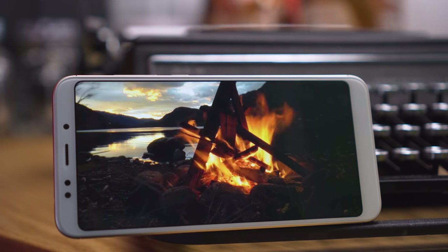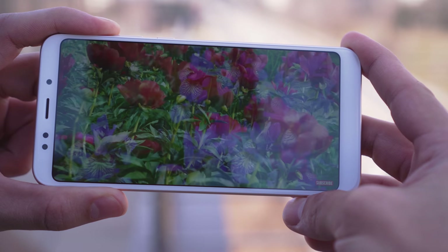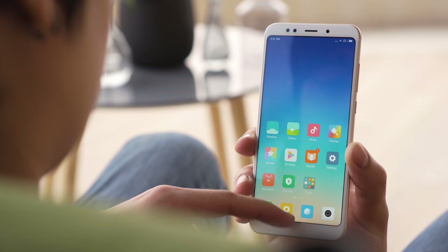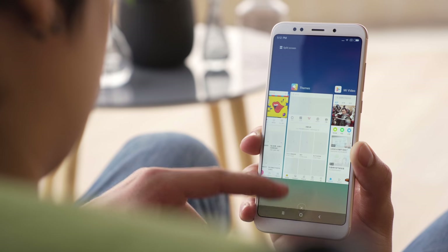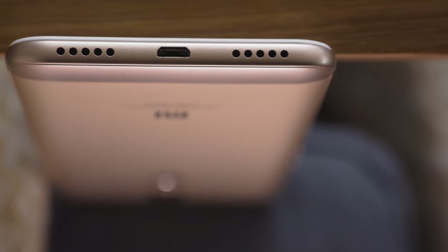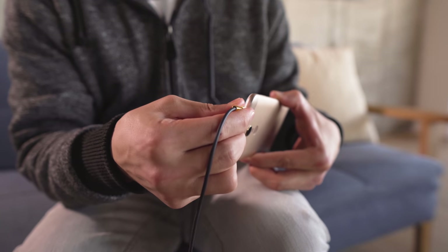Images look sharp and contrast is great with pretty deep blacks. Sunlight legibility isn't outstanding even though the max brightness is good, but it does pretty well for a mid-range phone. The capacitive touch keys are gone — navigation is now done exclusively on screen. At the bottom is a loud single speaker and the microphone, as well as a micro USB port. We wish Xiaomi would move on to the USB-C type.